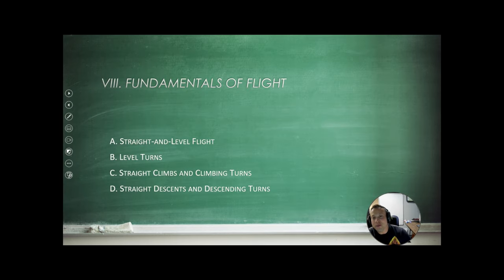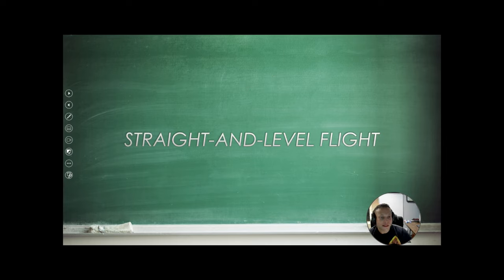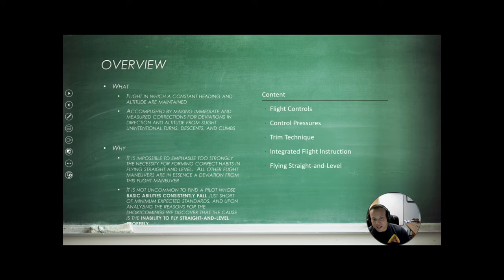Today we're going to cover the fundamentals of flight: straight and level flight, level turns, straight climbs and climbing turns, and then straight descents and descending turns. Straight and level flight is flight in which a constant heading and altitude are maintained. This is accomplished by making immediate and measured corrections for deviations in direction and altitude from slight unintentional turns, descents, and climbs.